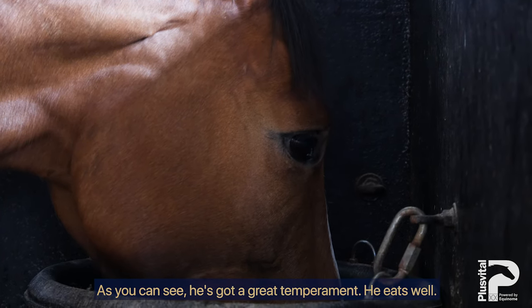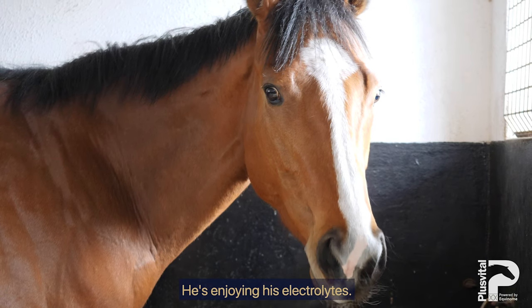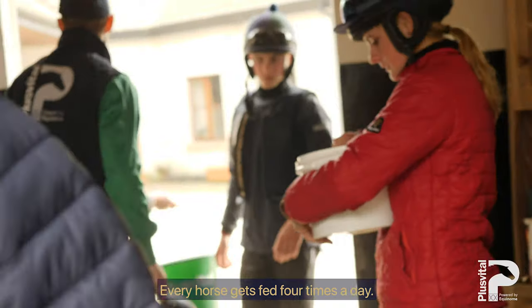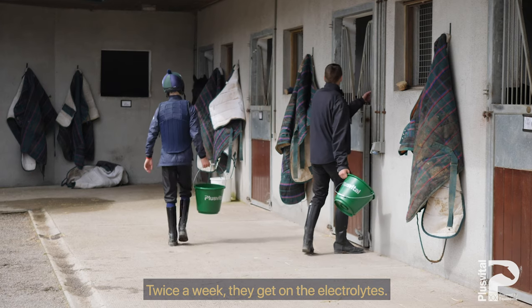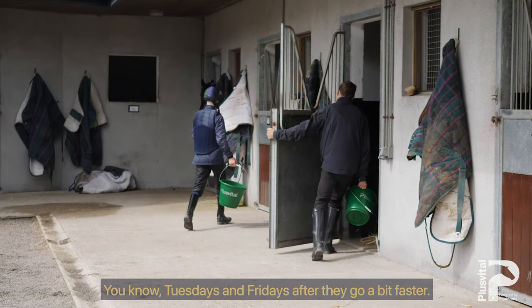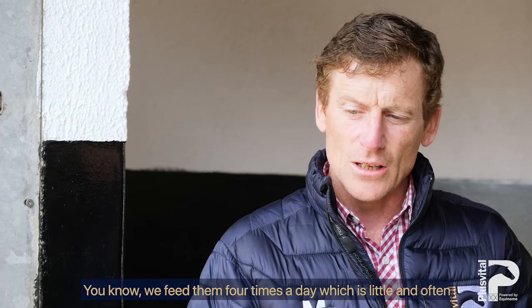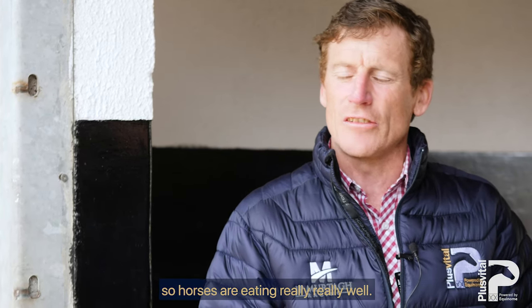You can see he's got a great temperament. He eats well — he's enjoying his electrolytes. Every horse gets fed four times a day. Twice a week they get the electrolytes, Tuesdays and Fridays after they go a bit faster. Try to keep them well rehydrated. We feed them four times a day, which is quite often, so horses are eating really, really well.